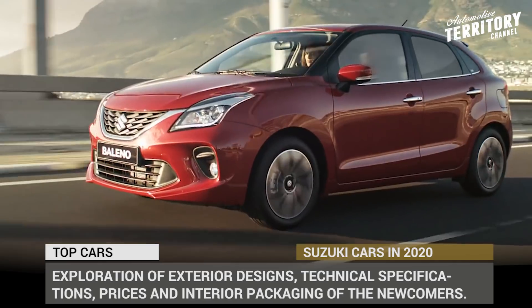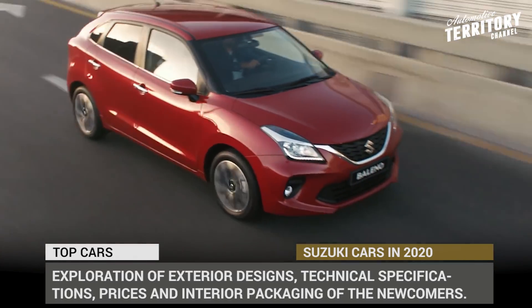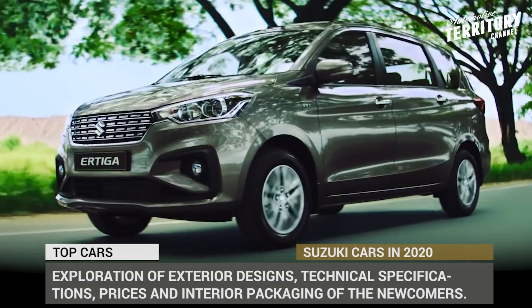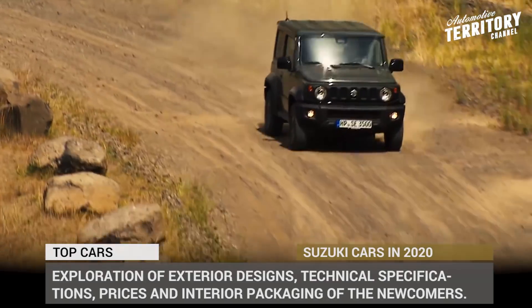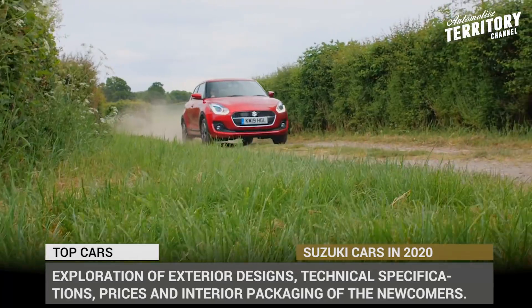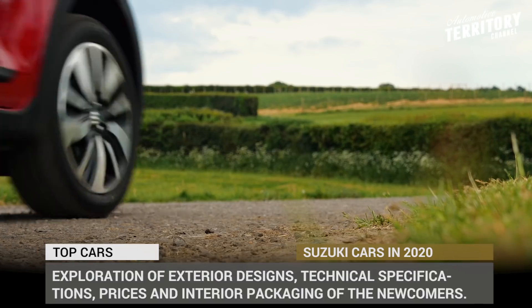Today we will be digging deep into the exploration of exterior designs, technical specifications, prices and interior packaging of the newcomers. Subscribe to Automotive Territory Daily News and ring the bell to constantly stay informed about the latest developments in the industry. Let's start the engines!